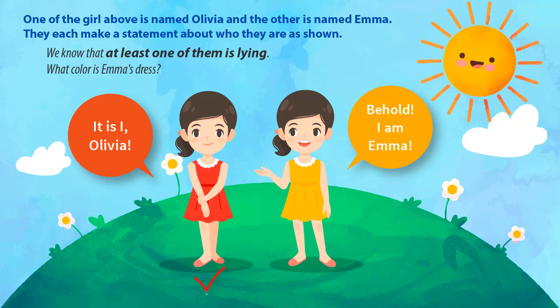The correct answer is red. It's given that one woman is Olivia and the other is Emma. Therefore, either: case one — the one in the red dress is Olivia and the one in the yellow dress is Emma, or case two — the one in the yellow dress is Olivia and the one in the red dress is Emma.